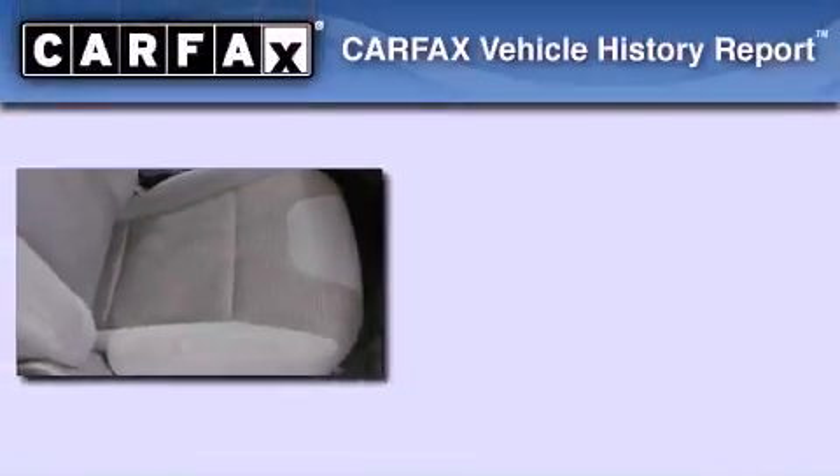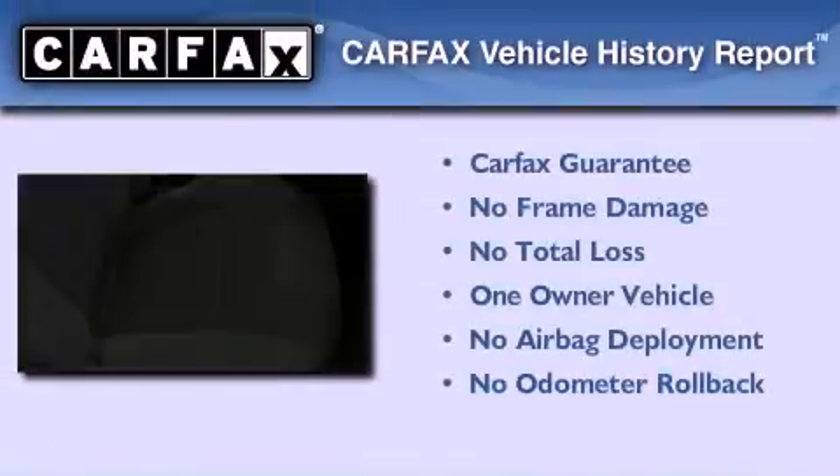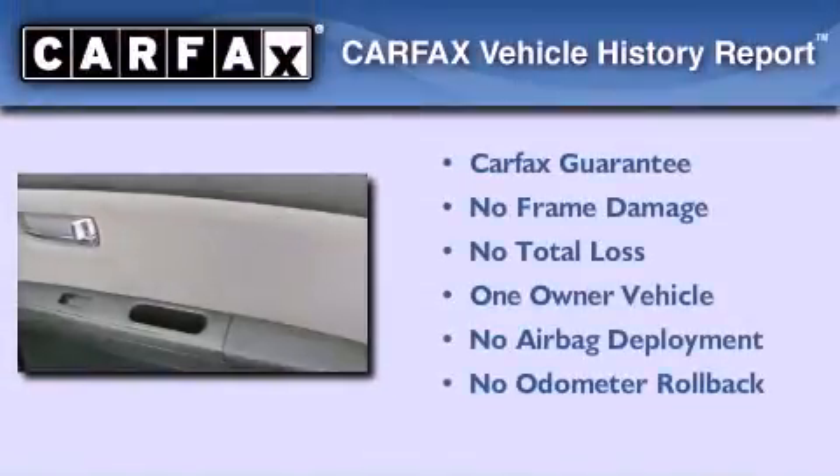With an EPA estimated rating of 34 miles per gallon on the highway, fuel efficiency does not take a back seat. This Nissan has had only one owner, and it qualifies for the Carfax buy-back guarantee.